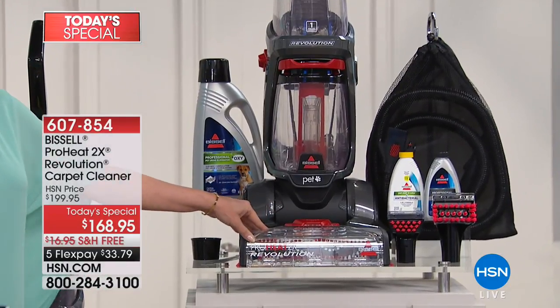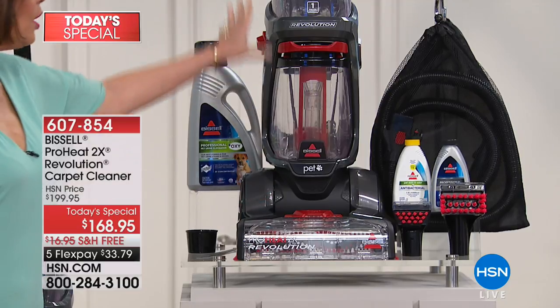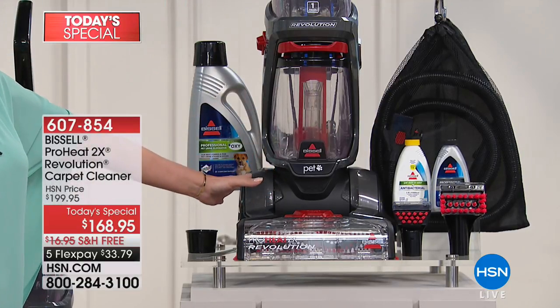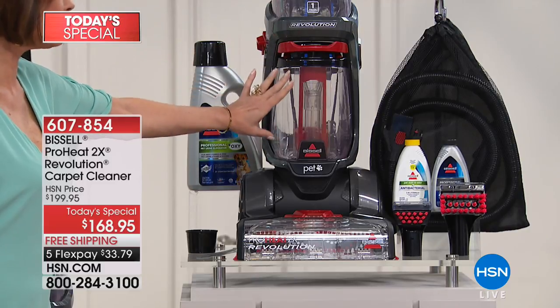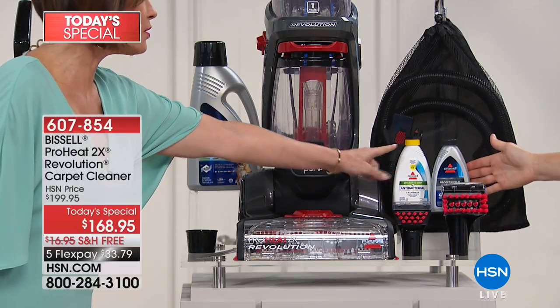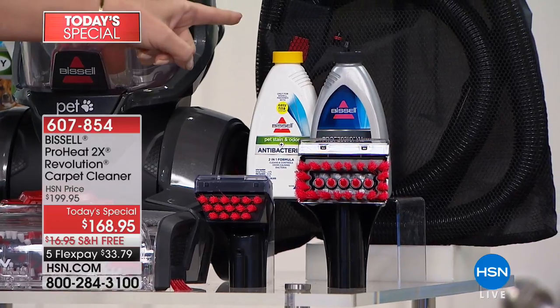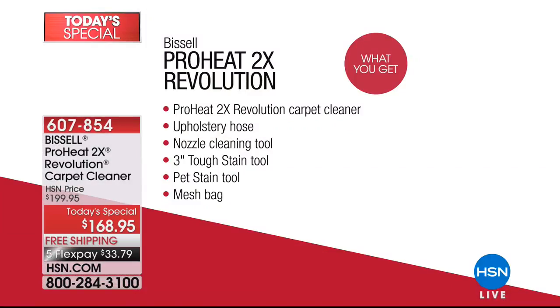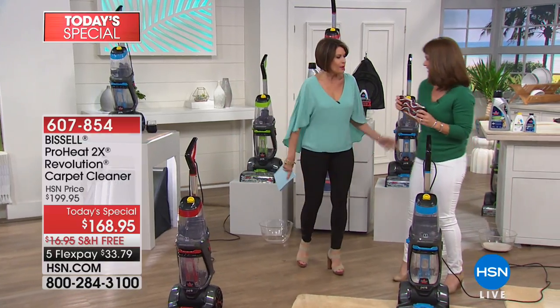Bissell is one of the biggest names in cleaning, not only in this country but around the world. The cleaner looks and feels about the weight of a vacuum cleaner — super lightweight, easy to maneuver — with dual water tanks for clean water and dirty water, a dual brush system, and great accessories. You get two brushes, an antibacterial cleaner, a traditional cleaner, a very long hose for the car or upholstery, and three exclusive color choices: blue, red, and a pretty green.